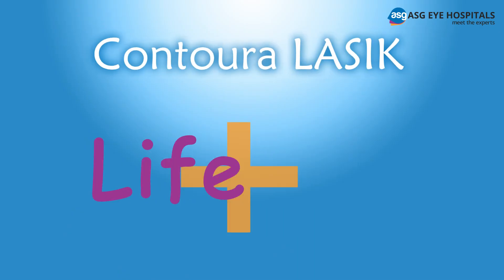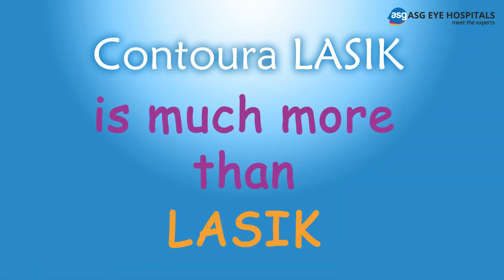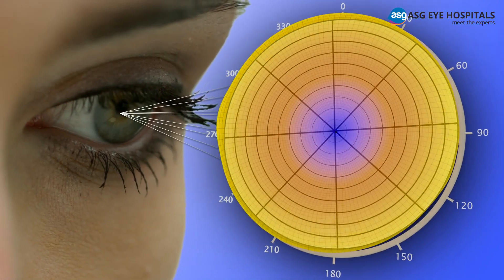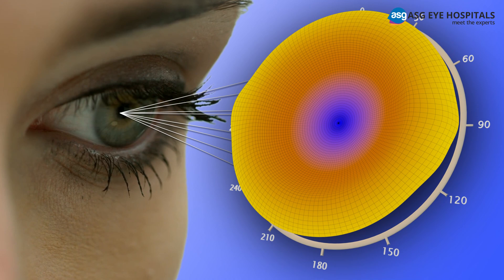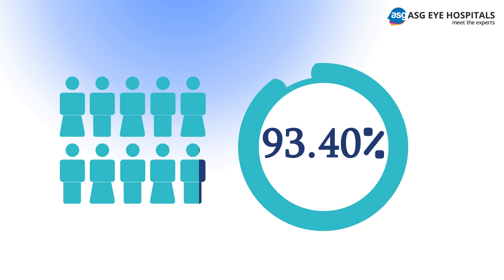Contura LASIK makes life more real. Contura LASIK is much more than LASIK — it's a procedure that uses today's most advanced technologies to create a completely customized treatment. It's a procedure that 98.4% of patients said they would get again.